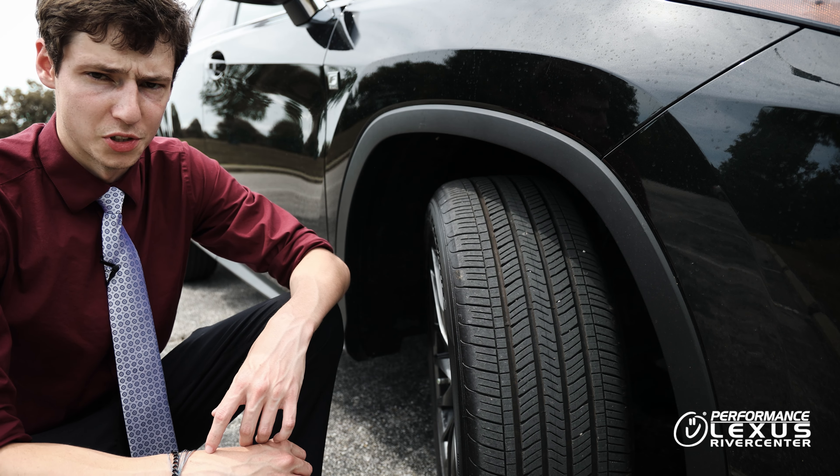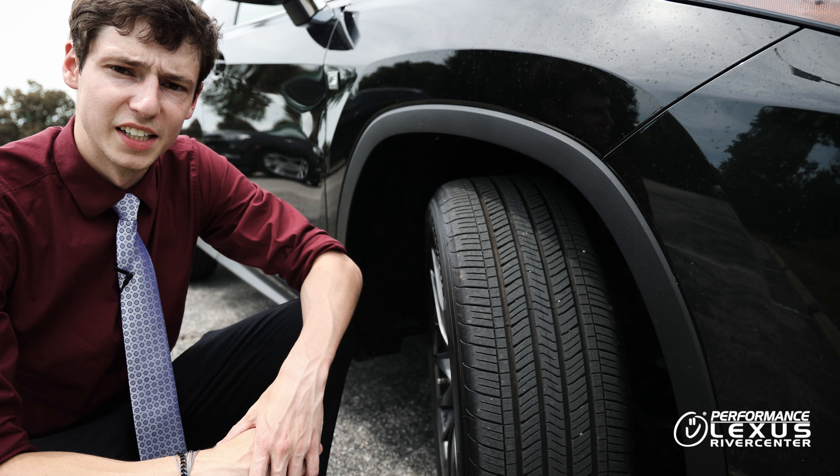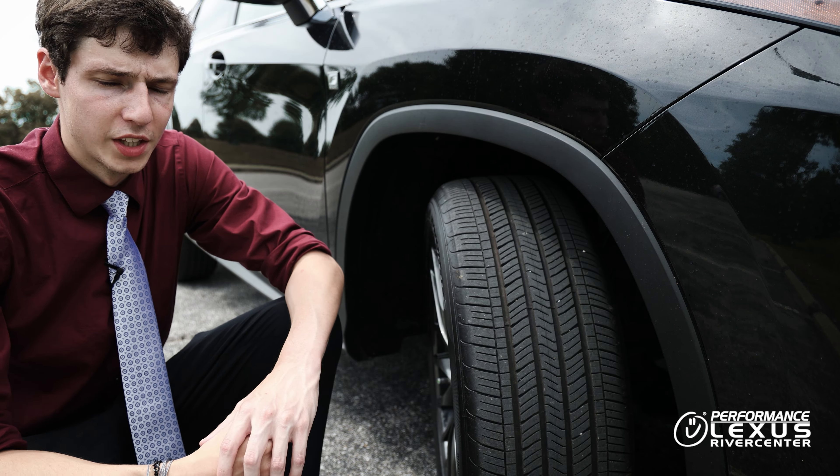When your tire tread is at or below 4/32 of an inch, your car's performance drops drastically. Your braking distance is going to be longer, your tires might skid, you might hydroplane on the highway in wet conditions, and your average miles per gallon is going to drop.